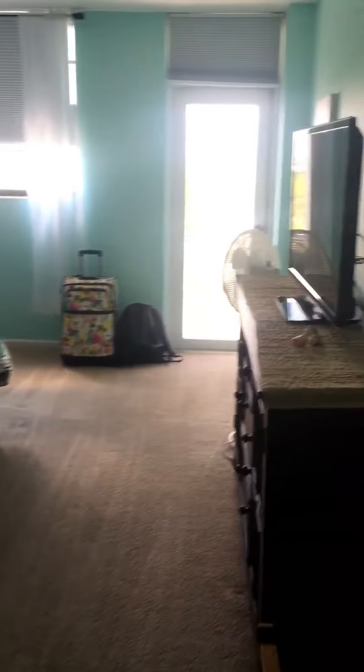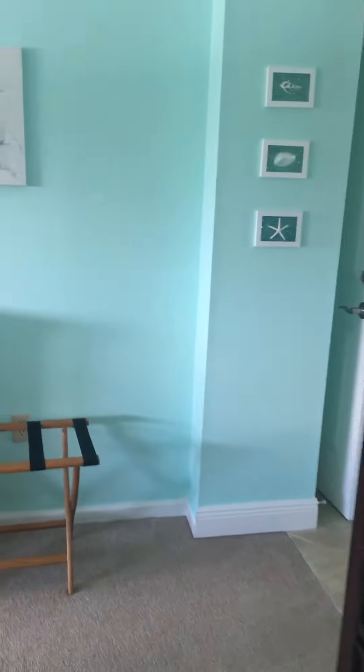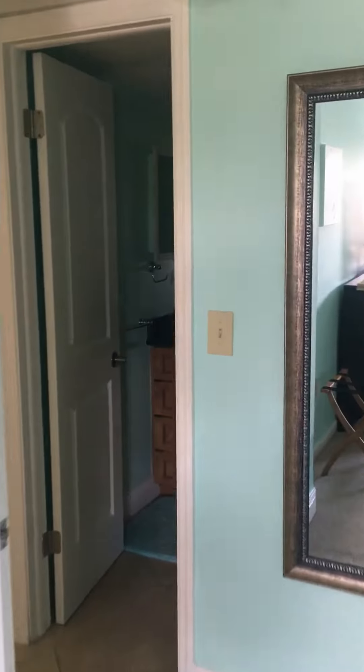And this is our bedroom — the master — with a television, king-size bed, closet, and sink. We're pretty stoked. They're going to be staying at our house in October, so we just wanted to show you what it looked like.